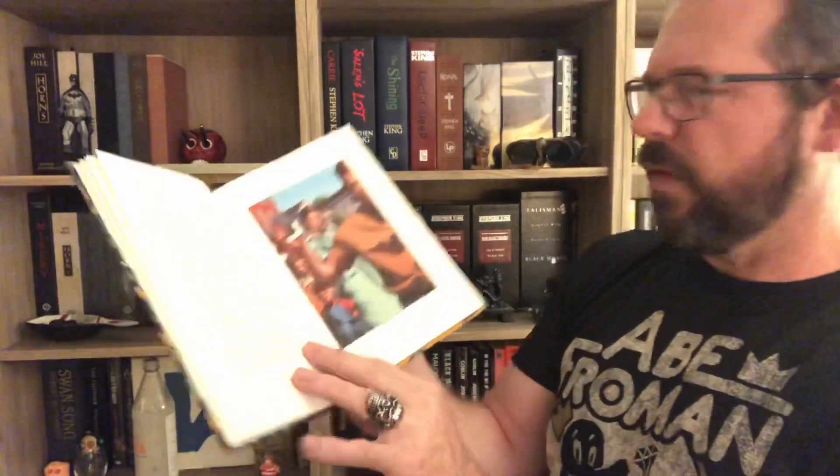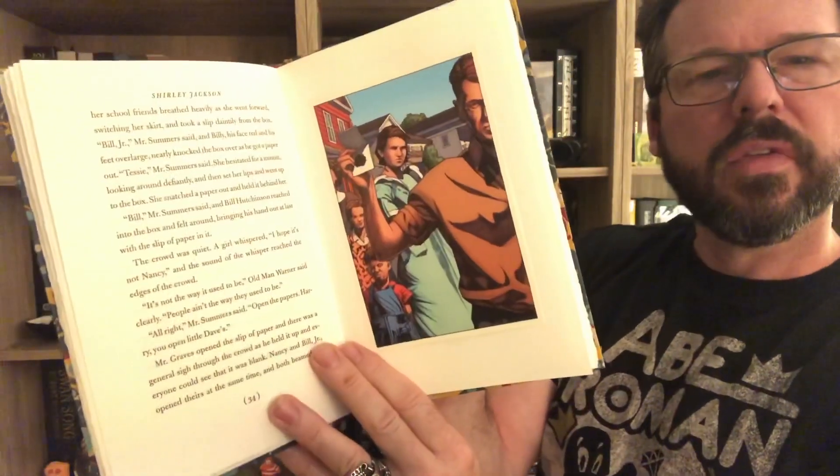I haven't read this story in ages. I guarantee you can bet I'll be reading this very, very soon.